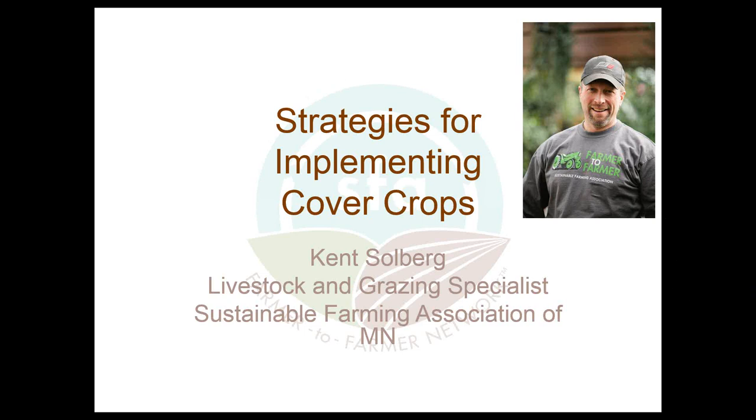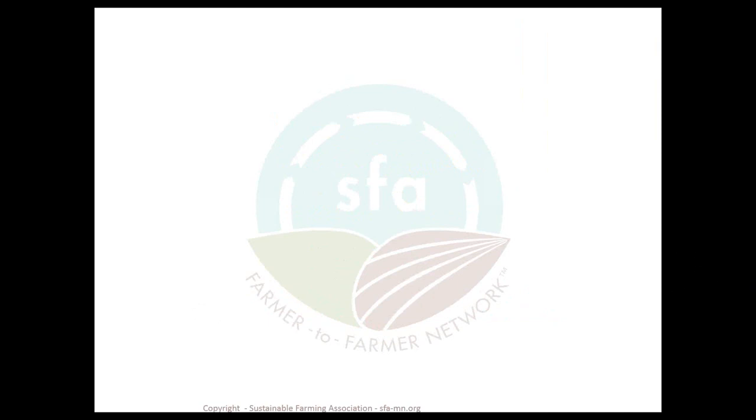Thank you, Wayne. Welcome everyone, good afternoon. Glad you could all join us. Hope you're having a great week and enjoying beautiful weather like we are in Minnesota today. Let's jump right in and talk about how we can implement cover crops in our situations. So why cover crops? Why are we even interested in them in our farms and our cropping system?